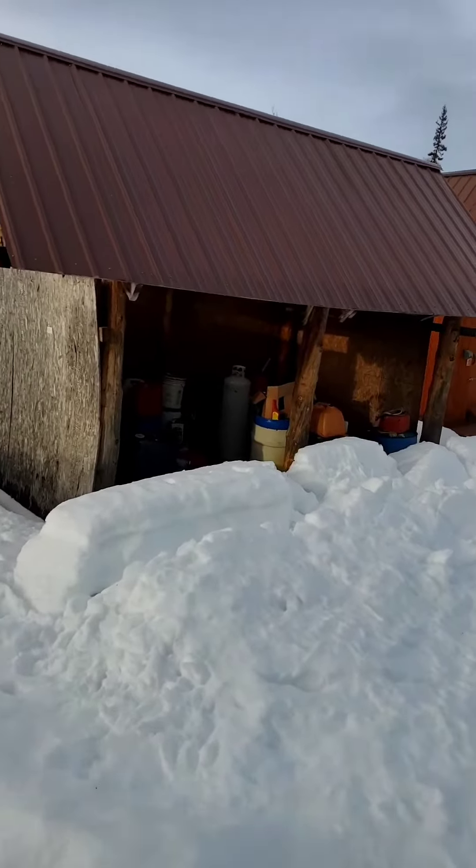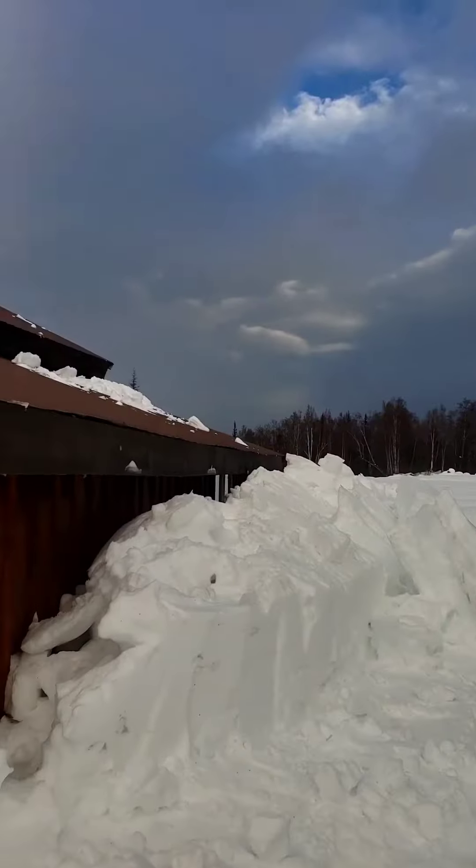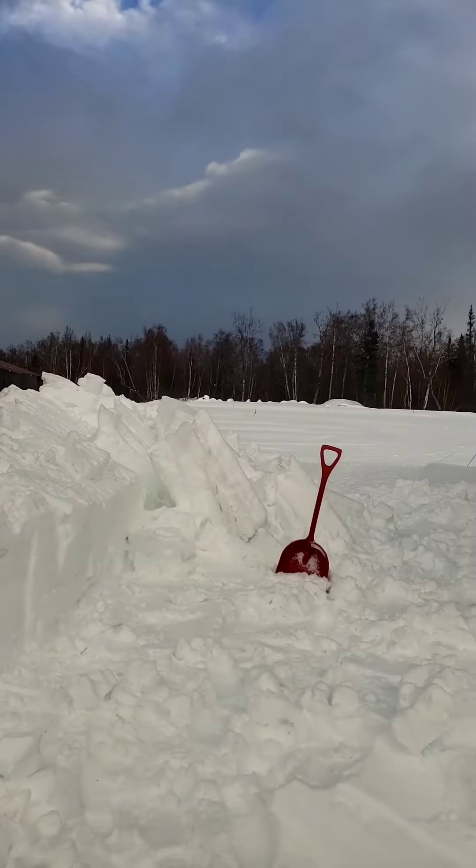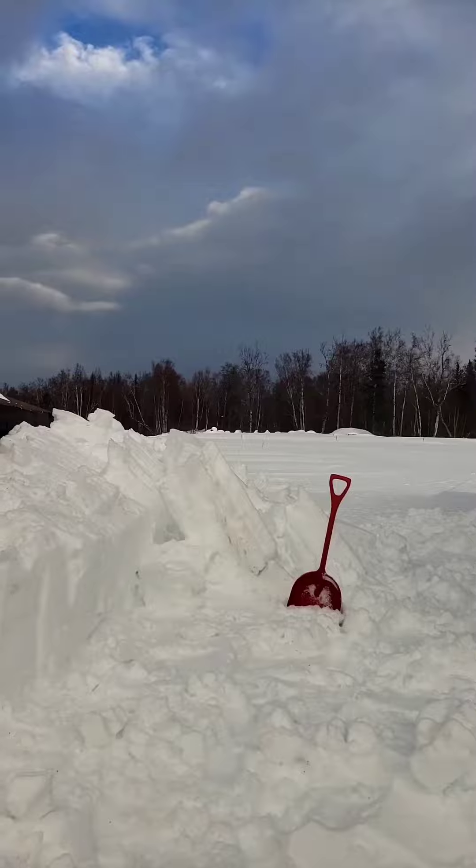Fuel shed. 15 minutes after I cleaned it up, the rest of what was on the roof came off. So now I get to come back and do it again.